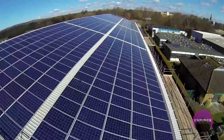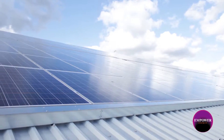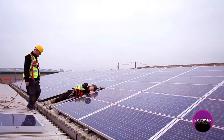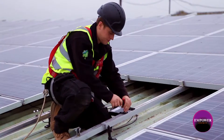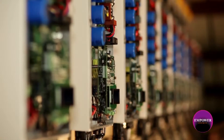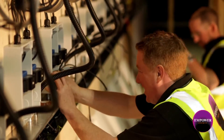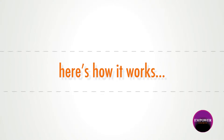Forward thinking companies are seeing returns of around 18% and significant CO2 reductions with mPower Energy. A solar photovoltaic system harnesses the sun's energy and converts it to free green electricity, but there is actually a scheme which pays you as well. Here's how it works.